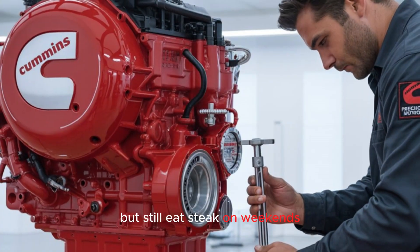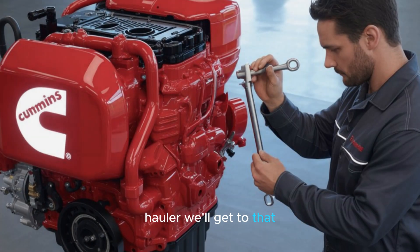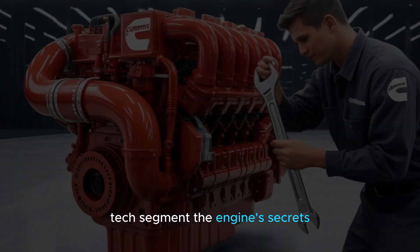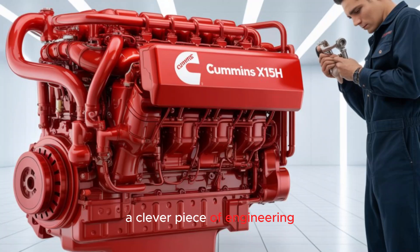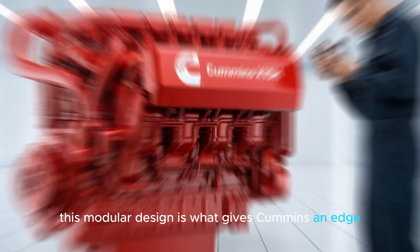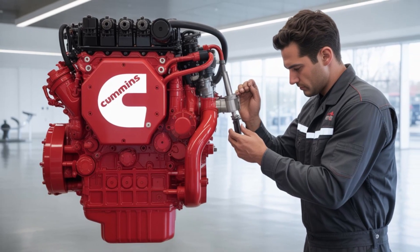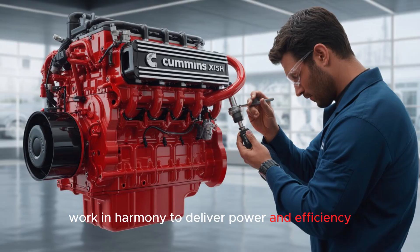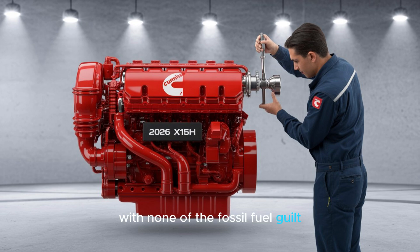It's like diesel went vegan, but still eats steak on weekends. Can the hydrogen infrastructure handle a cross-country hauler? Here's how Cummins made the magic happen. At the heart of the X-15H is Cummins's fuel-agnostic engine block — a clever piece of engineering that can be adapted to multiple fuels: natural gas, hydrogen, or even synthetic e-fuels. This modular design is what gives Cummins an edge. Instead of redesigning engines from scratch, they're building a flexible foundation. Hydrogen injectors, hardened cylinder liners, and advanced spark ignition systems work in harmony to deliver power and efficiency, while maintaining zero carbon emissions at the tailpipe. This isn't a compromise — it's a full-performance package with none of the fossil fuel guilt.